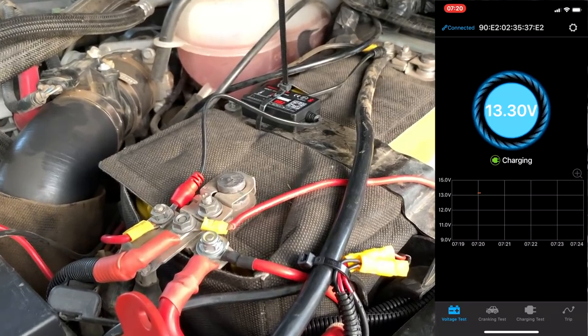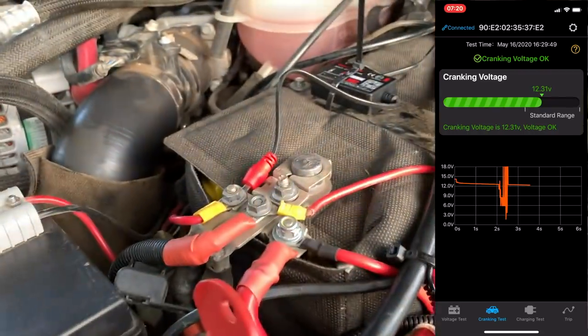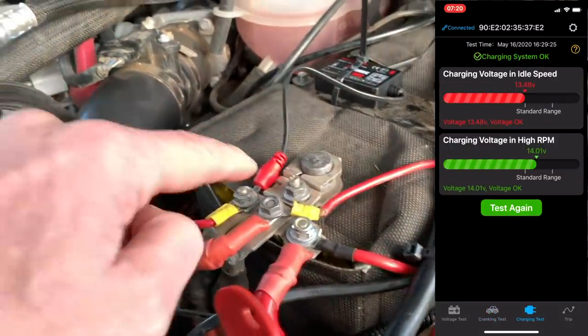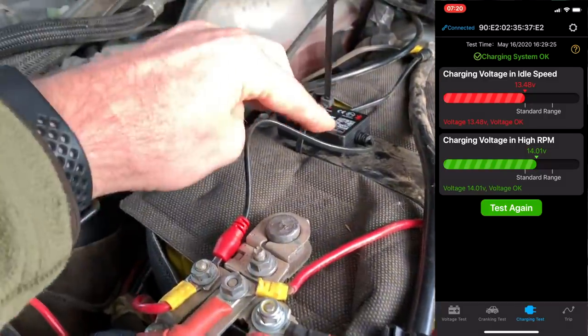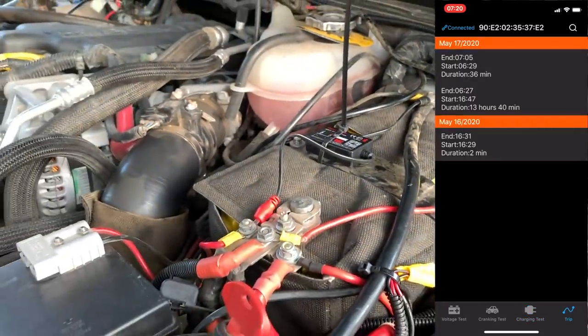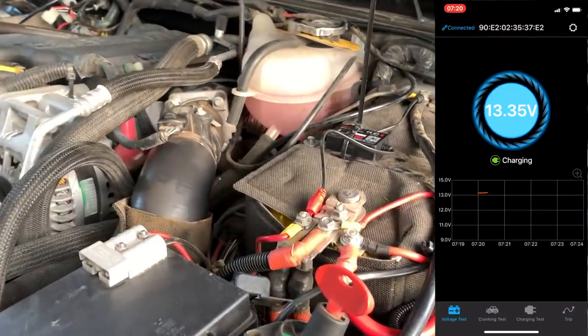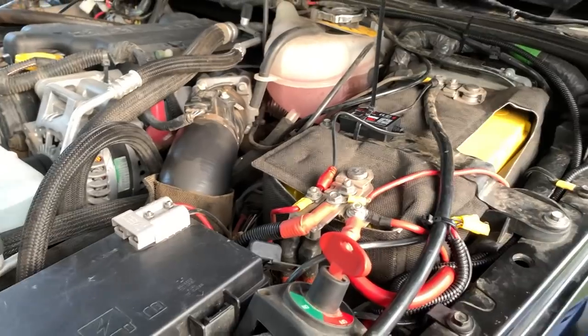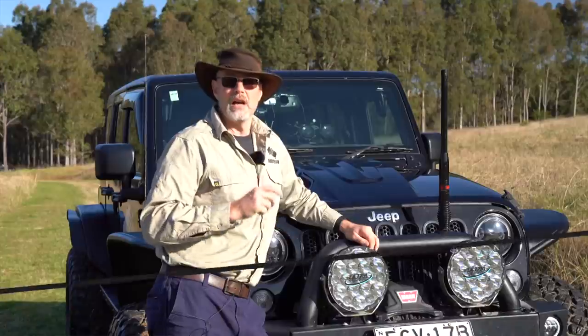The installation of the iDrive battery monitor was super easy — just two cables, plus and minus. The app is Bluetooth-based. We'll see how that goes now that I'm testing it.